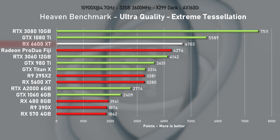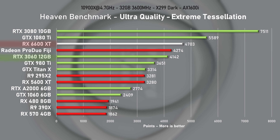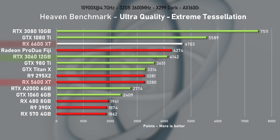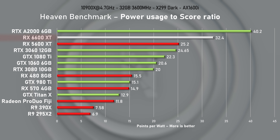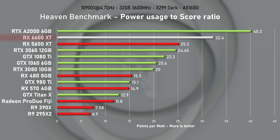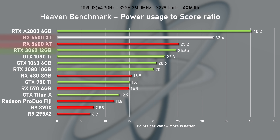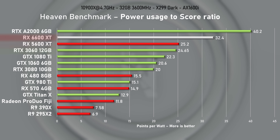Back to the Heaven benchmark — the 6600 XT beats the 3060 by 12% and its older sibling by a staggering 30%. That's what I call generational improvement. When taking power draw into consideration, the RX 6600 XT excels. Dividing the Heaven benchmark score by the 145W average resulted in a chart-topping efficiency score of 32.4. The older 5600 XT and 3060 are both around 22% behind.